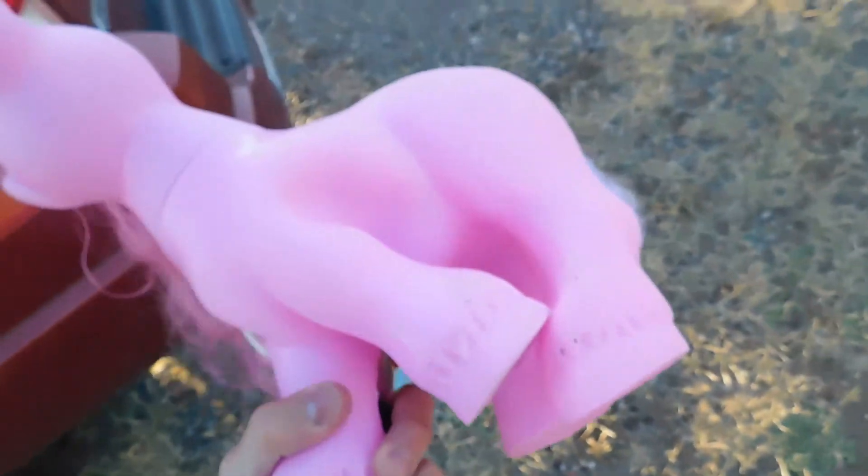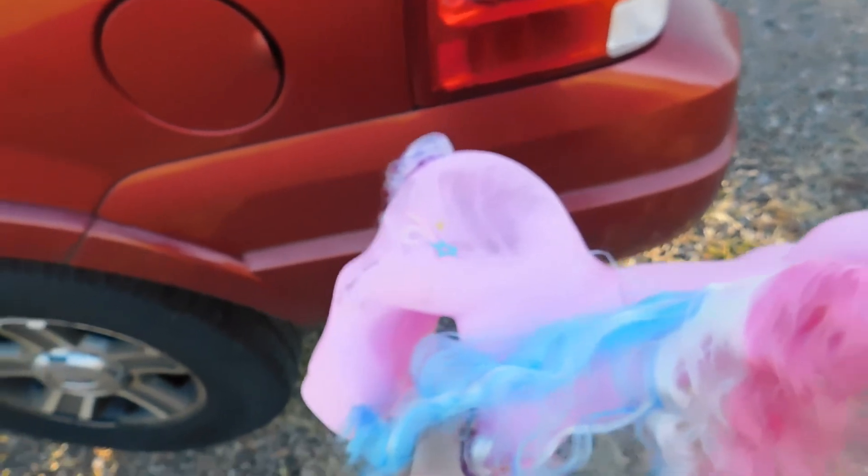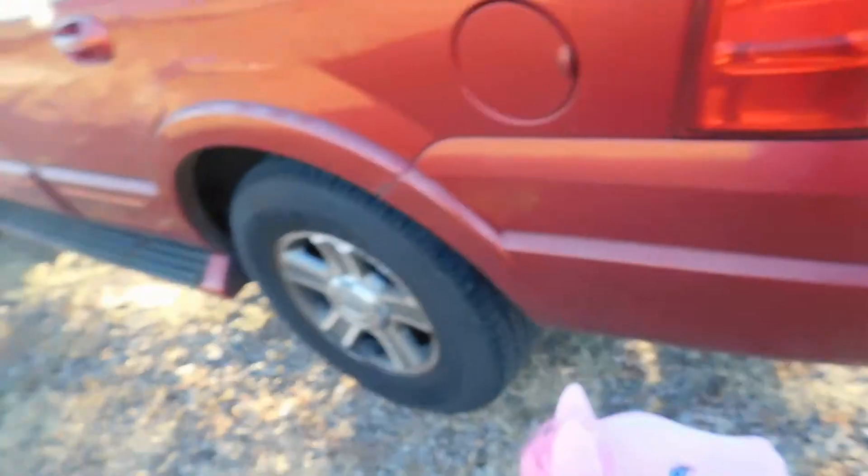Well, that went a little better than I expected. Maybe that's why they said it was durable — this thing survived mostly unscathed. The sides caved in, but all in all, this actually survived getting run over by Big Mac.